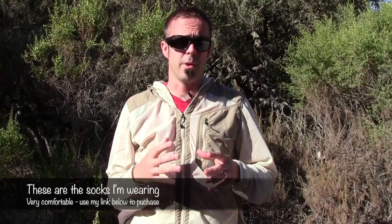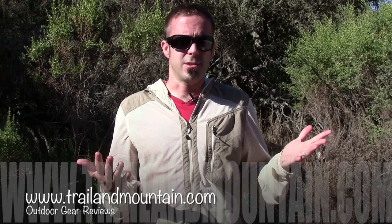Exofficio also makes high-quality socks with the Bugs Away treatment — kudos to them. So this is my review of the Adventure Hat, the Zewa Convertible Pants, and the Sandfly Jacket. I'm also wearing the socks right now. They're a black crew-style sock — very comfortable, they wick away moisture and breathe very well. If you liked my review and found it informative and want to get some of these for yourself, click the link in my description box below and make your purchase. It helps support my website and I really appreciate the support.